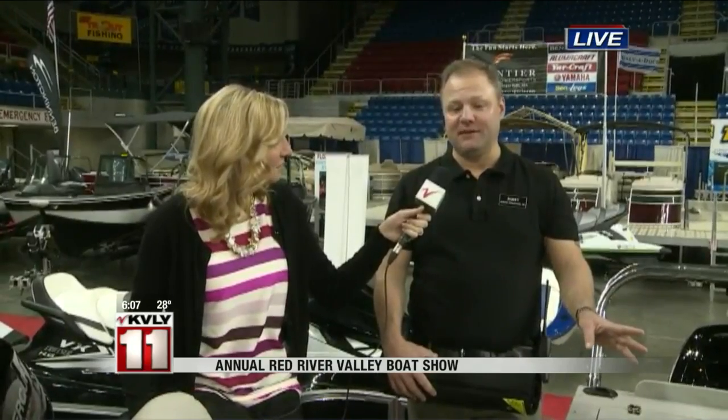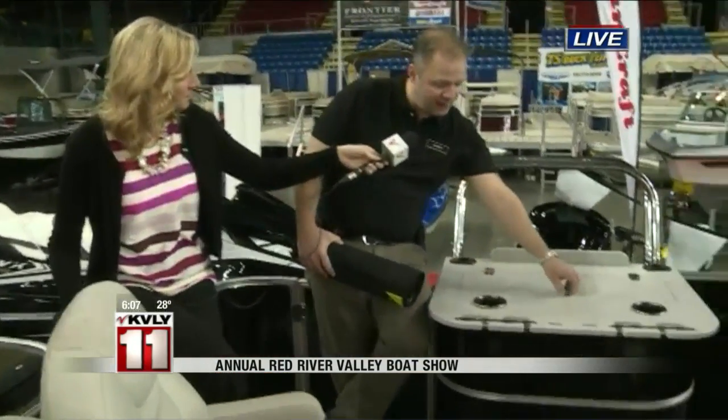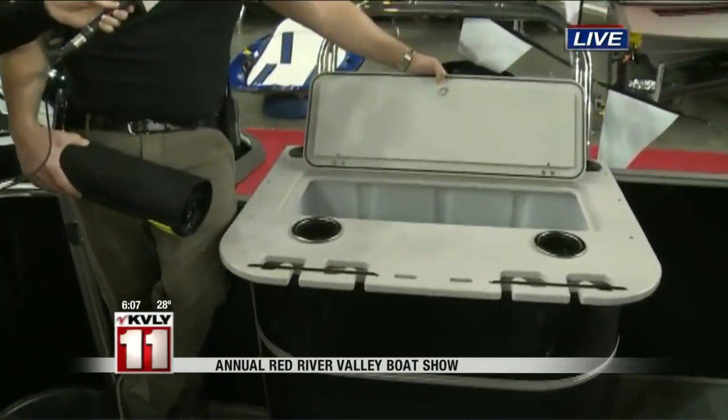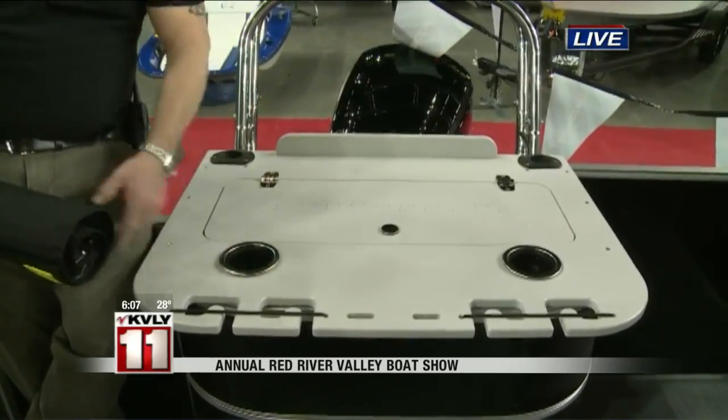It's definitely built with fishing in mind. Right on my side here we have a measuring board, and when I open it up, if that fish is legal you throw it right into the live well. In front of it you've got lots of places to put your rods.